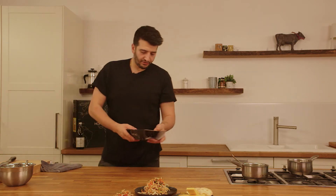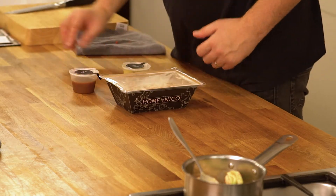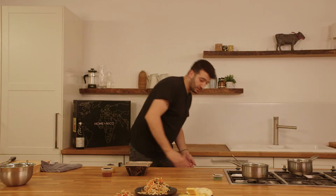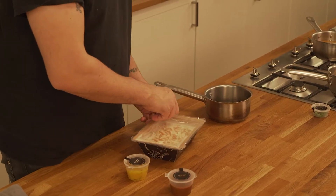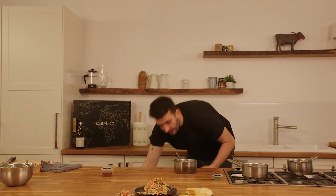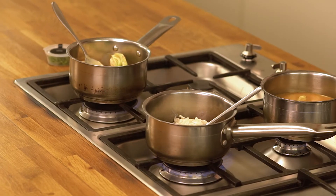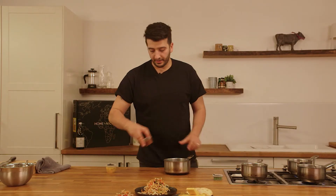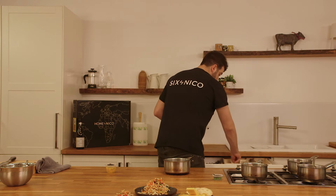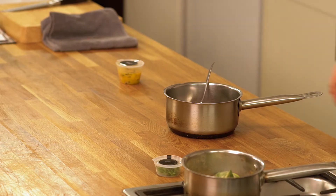For dessert we have our cardamom and coconut rice pudding, which has got everything healthy in it — condensed milk, cream, coconut cream, coconut milk, sugar, and butter. It is very healthy for you! That goes simply in a pot to gently heat on a low heat, ready to be served. And then finally our salted caramel, also in a pot on a low heat.